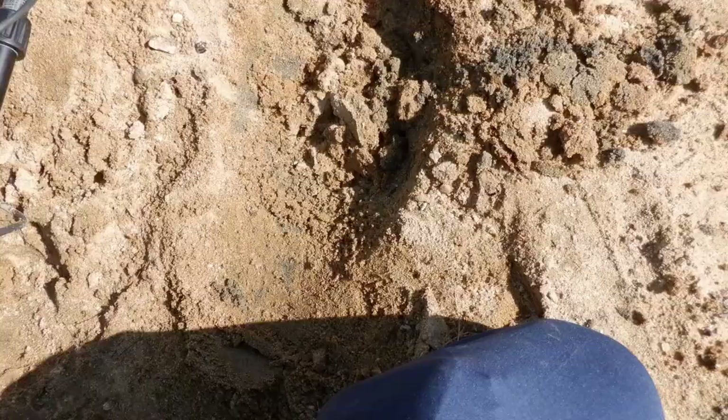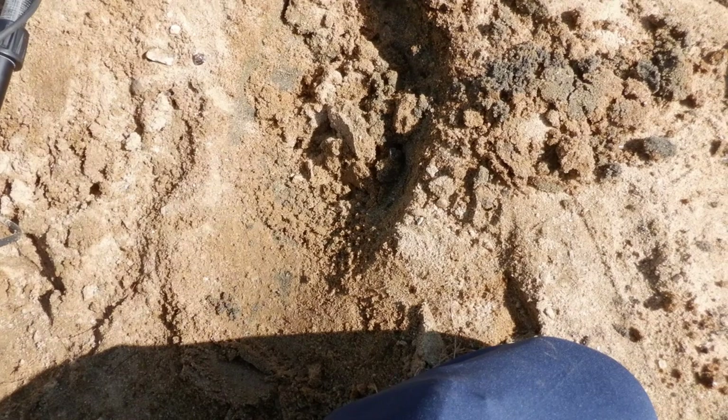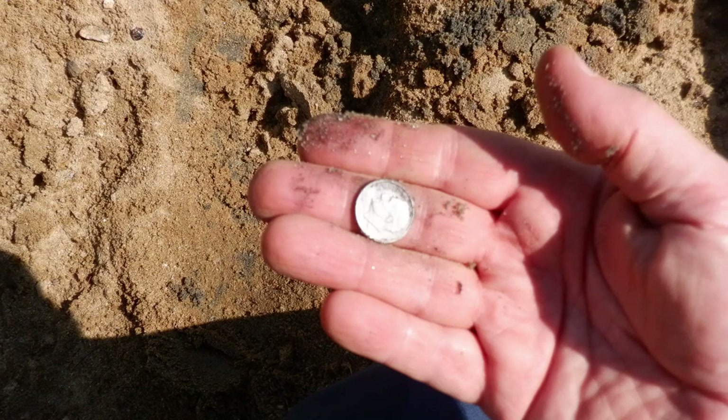From that hole there we just got ourselves another dime. We'll take them all day long. All righty, fill this in and on to the next one.